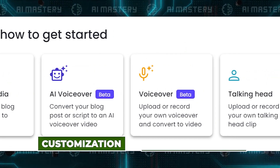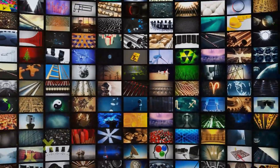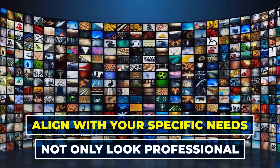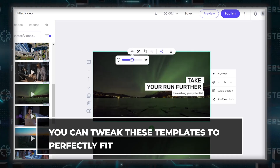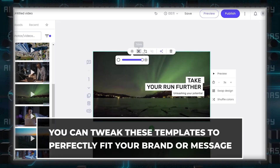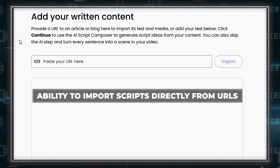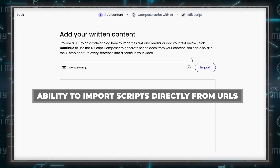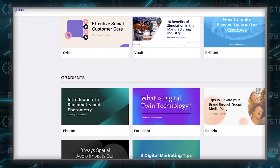Let's talk about customization and content creation. Lumen 5 shines with its professionally designed templates. These templates cater to a variety of content types, ensuring that your videos not only look professional but also align with your specific needs. The platform allows for easy customization, so you can tweak these templates to perfectly fit your brand or message. Another feature that sets Lumen 5 apart is its ability to import scripts directly from URLs — a huge time saver, especially if you're looking to convert blog posts or articles into engaging video content.